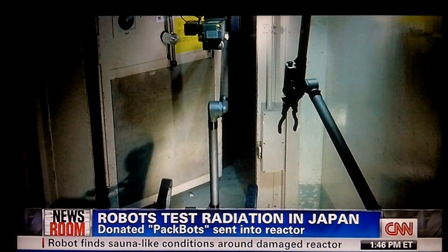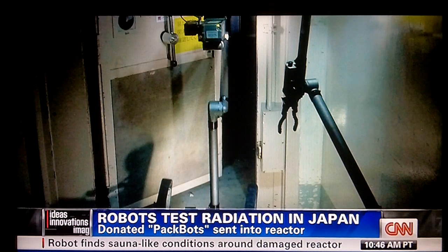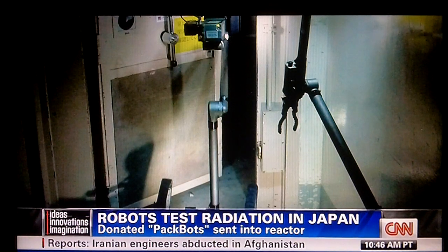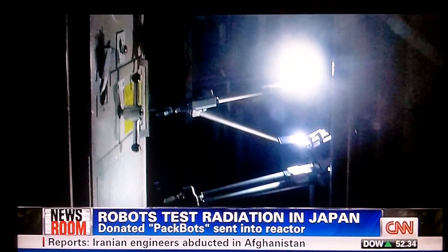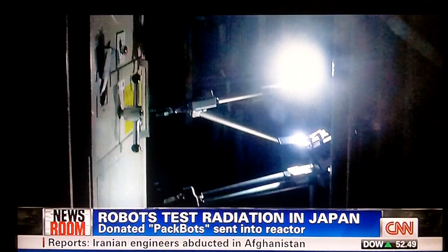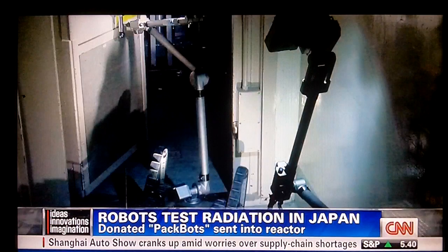Special research robots are being used at the crippled Fukushima Daiichi nuclear plant. These robots, built by a company in Boston, are surveying and measuring radiation in one of the reactors. There was a problem where conditions fogged up the cameras on the bots today, but their work is critical in determining if and when humans may be able to return to the damaged parts of that plant.